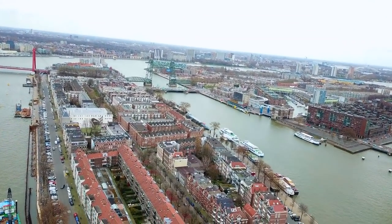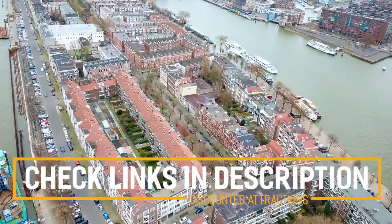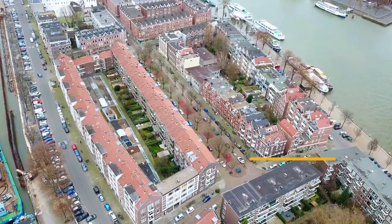Before we get into the top 10 things to do in Rotterdam, we've included links in the description to various discount codes and links to resources of things to do, so make sure you check those out.